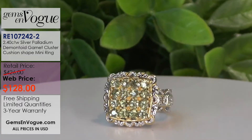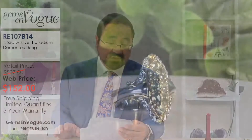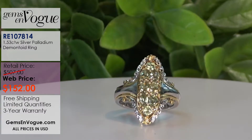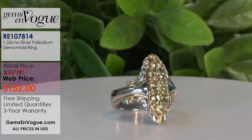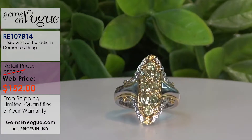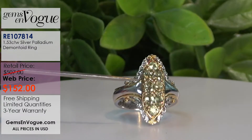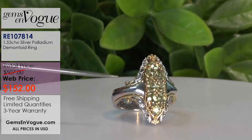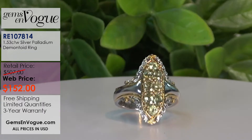I've got another demantoid garnet ring coming up - it's $152. When you look at this one and compare it to that one, you're going to see that the previous one really is the better deal. This is a carat 53 total weight; the other one was 2 carats 40. This carat 53 is actually more money - $152 versus $128 for the 2 carat 40. What's different is some of these stones are a little bit bigger, hence the price. I only have three of these left in stock, and you will never see this again.